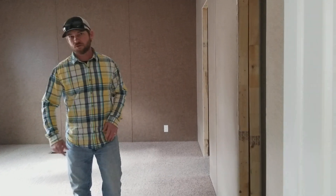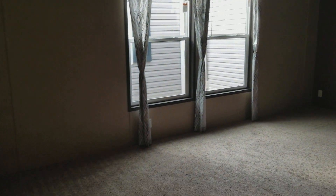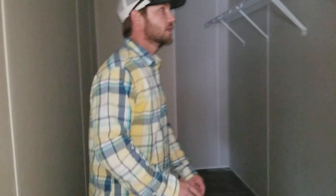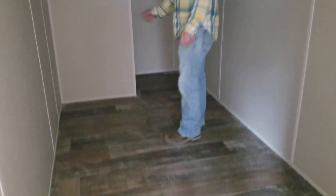This is your master bedroom. This one is going to be 16 by 13 — very large master bedroom, plenty of room for a king-size suite. The closet is separate from the bathroom. I know a lot of people don't like the closet being inside a bathroom. Large closet, big walk-in closet.